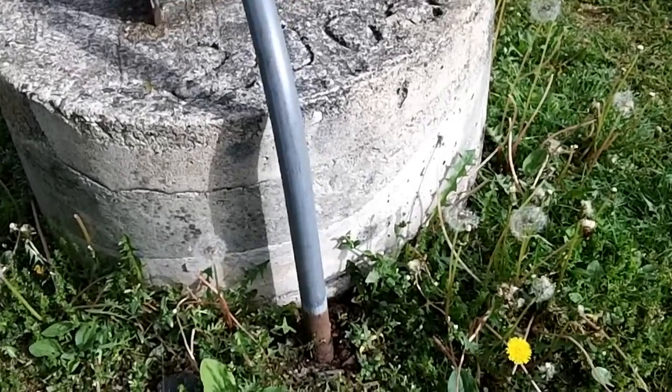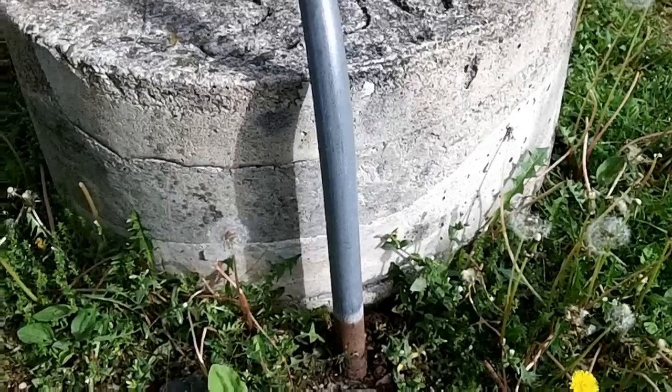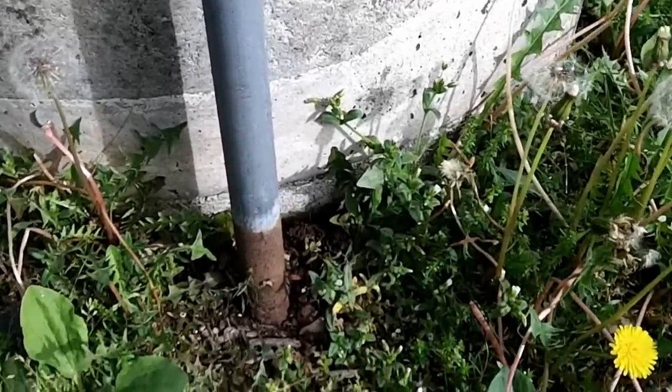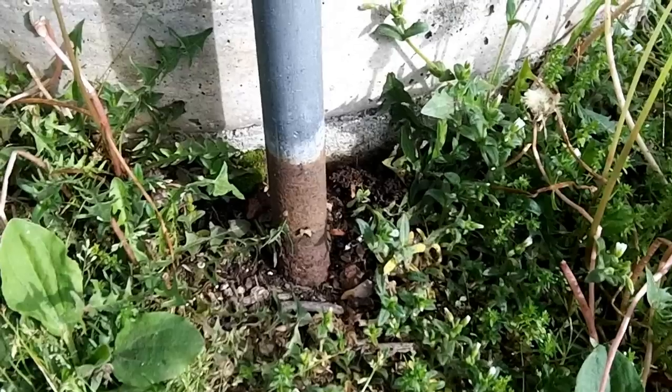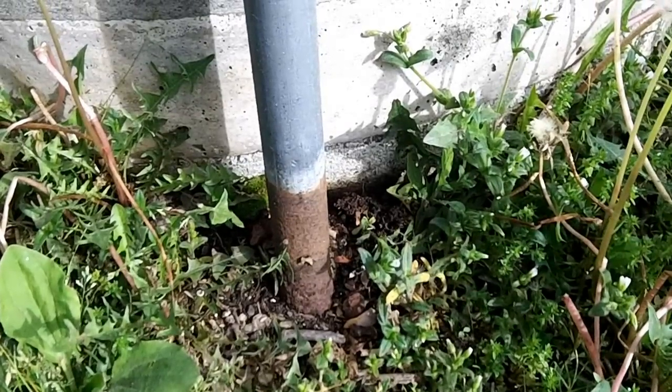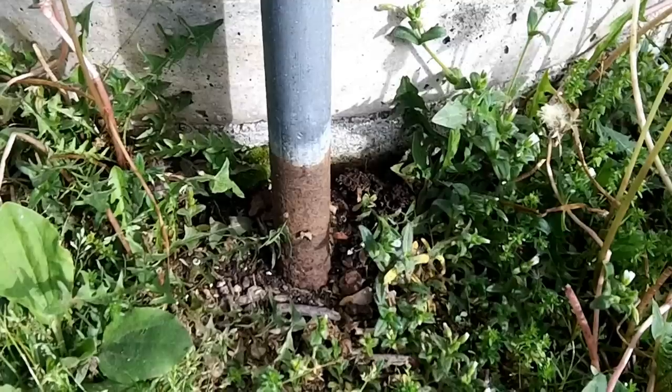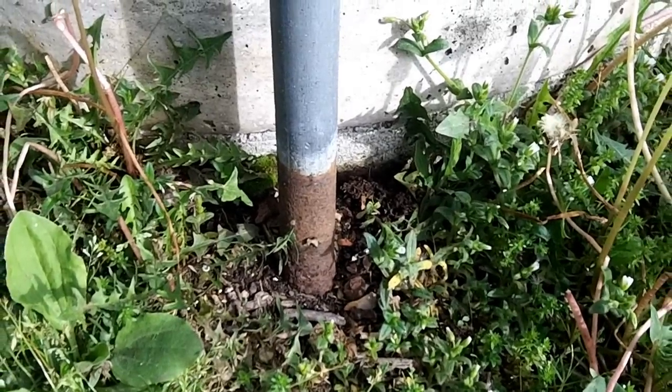Today I'm taking a look at this rigid metal conduit coming out of the ground at the base of this pole. At the very bottom, we can see it's severely rusted — that's due to the severe corrosive conditions that you'll find when a metal raceway comes out of the ground like this.